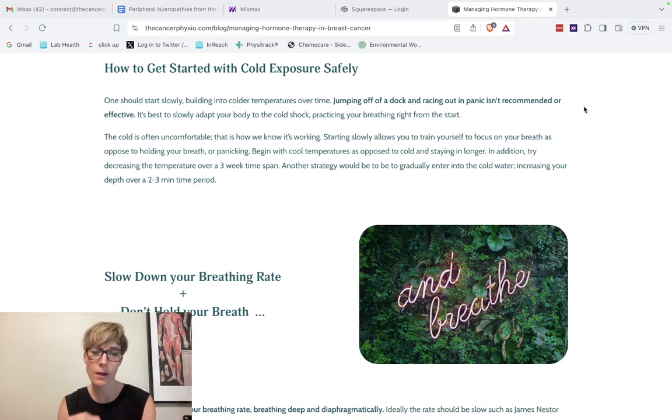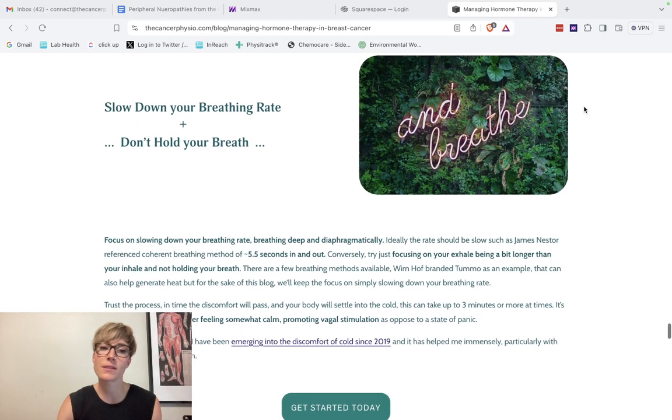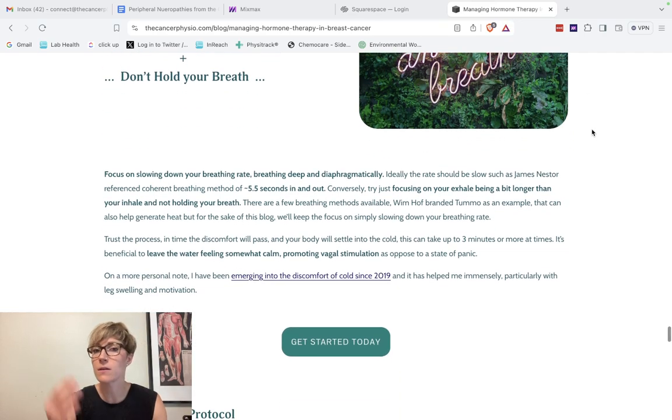I recommend patients do this over a two to three week span, slowly edging into slightly colder temperatures or more submersion rather than doing it all at once. It's really important to train yourself to control your breathing before the experience starts, so that when you feel the cold shock you aren't holding your breath and can slow down your breathing. The goal is to slow down your breathing rate — James Nestor talks about coherent breathing in his book 'Breath': roughly five and a half seconds in and out.